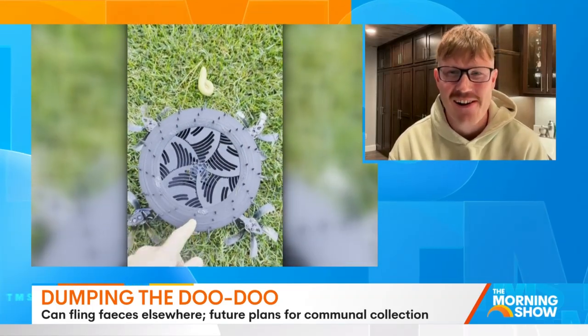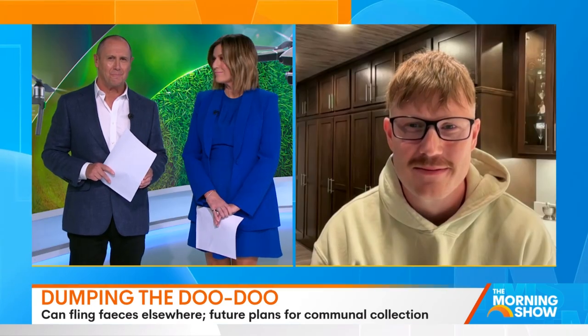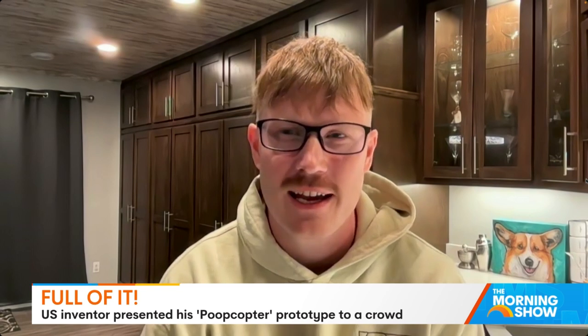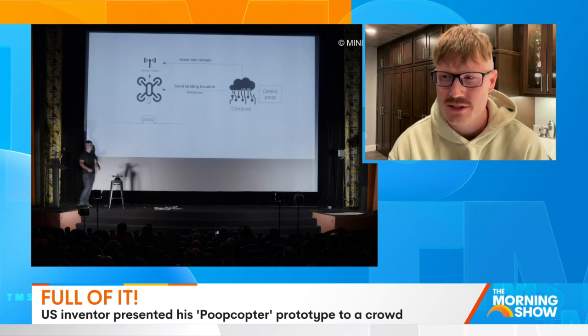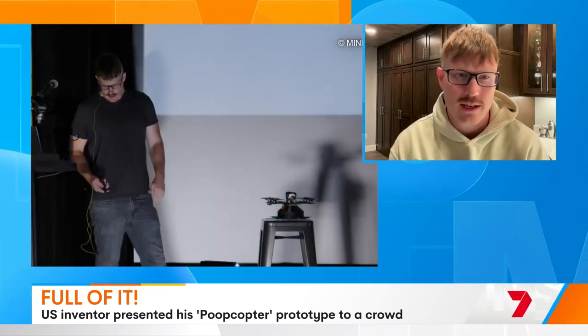You presented this idea to a crowd recently. How did the crowd respond? There was a mixture of laughter and a lot of applause. There's a lot of buzz generated from the Poop Copter, which is very childishly named.